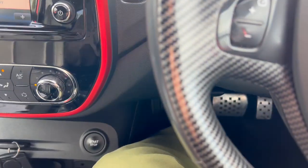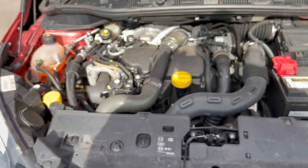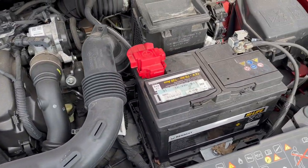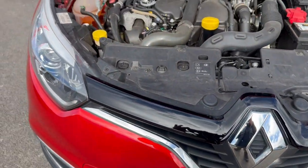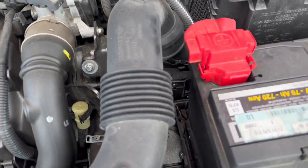Let's have a look under the bonnet. Let me pop the bonnet up. There we go — bonnet's up. All looking very nice and tidy. No nasty knocks or rattles and all looking very good.